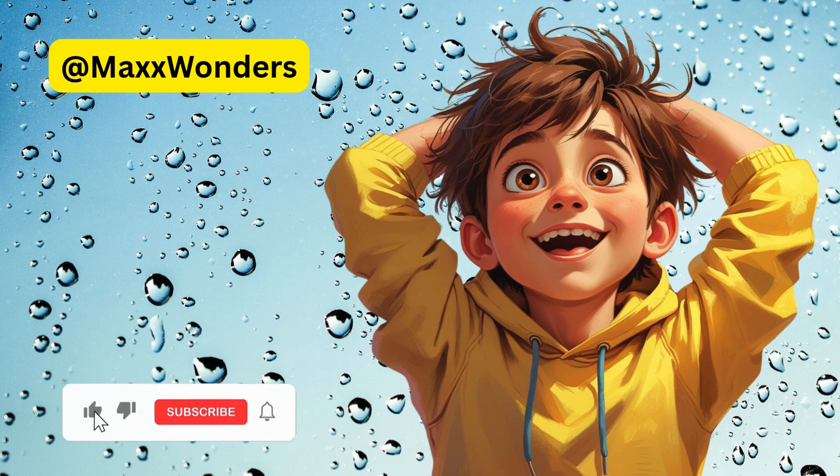Hey, I'm Max, and I've got questions. Like, where does rain come from?